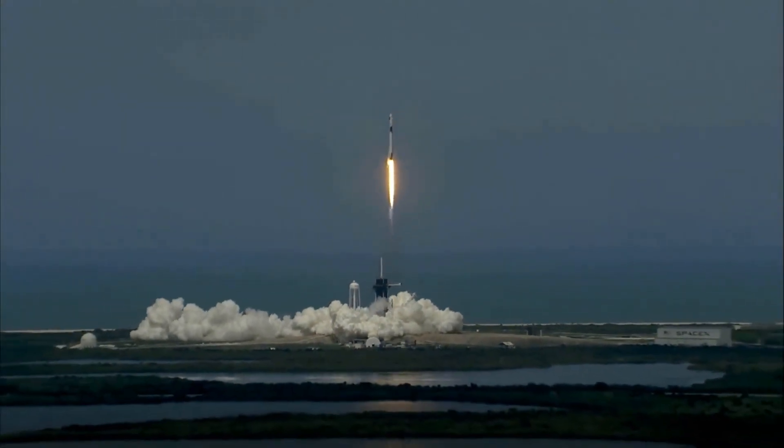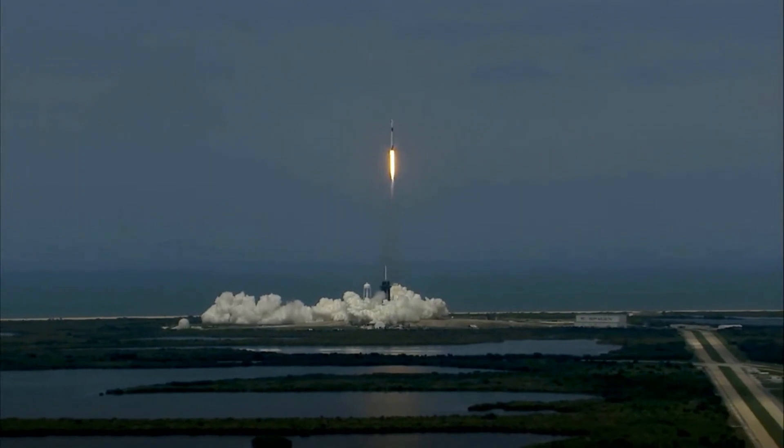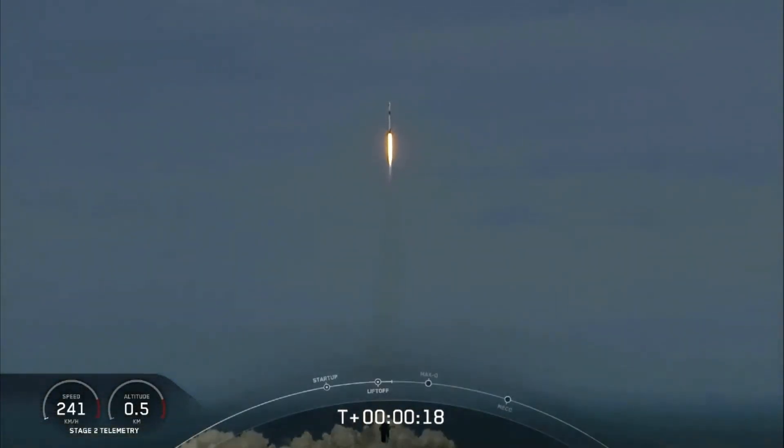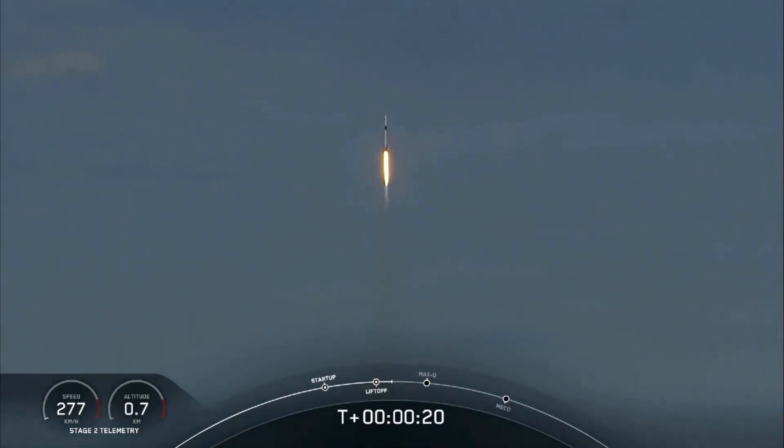America has launched. And so rises a new era of American spaceflight. And with it, the ambitions of a new generation continuing the dream. 20 seconds into flight, stage 1 propulsion is nominal.